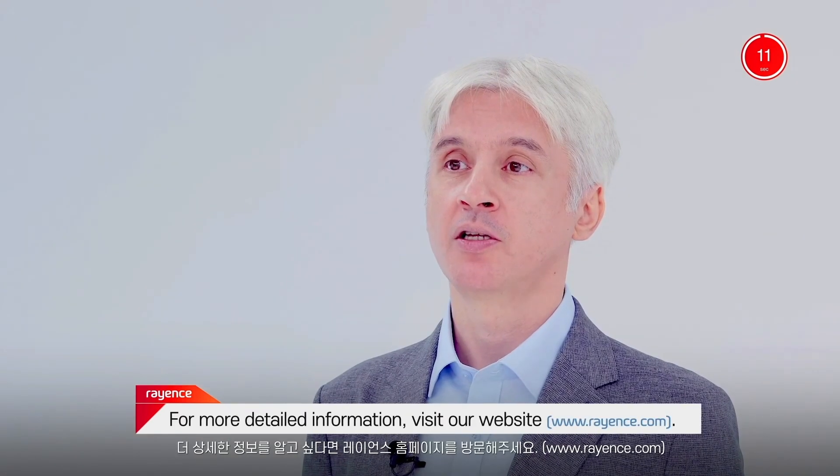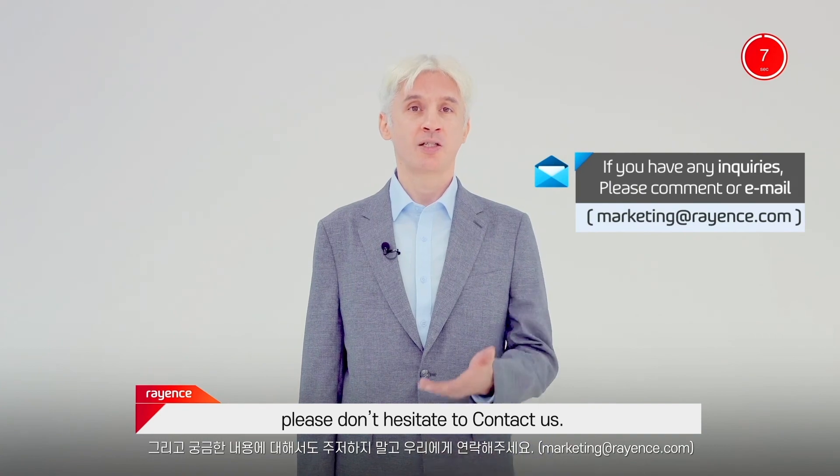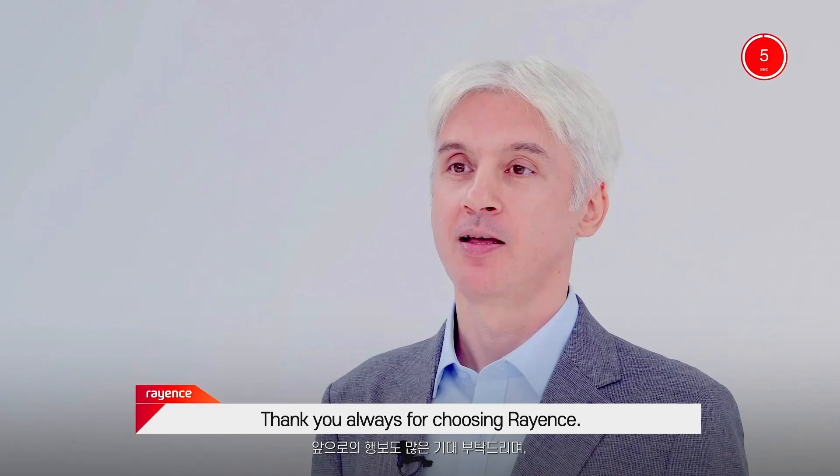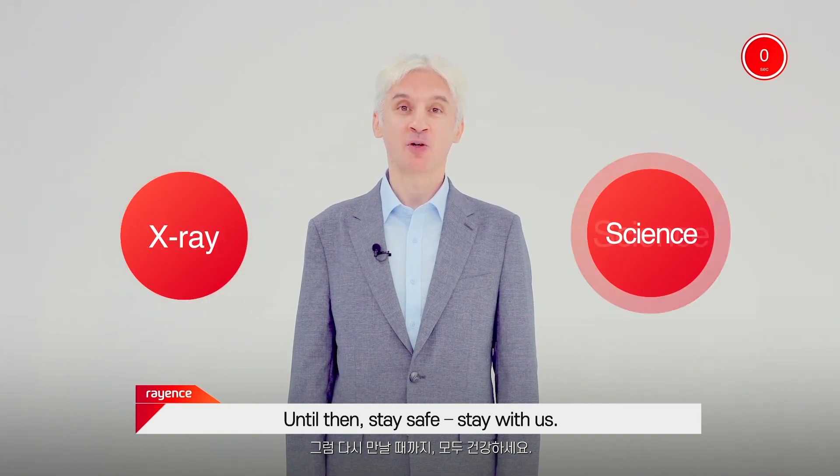For more detailed information, visit our website. If you have any questions, please don't hesitate to contact us. Thank you always for choosing Rayan's. Until then, stay safe, stay with us.